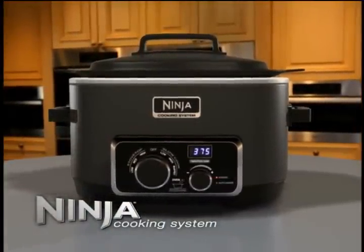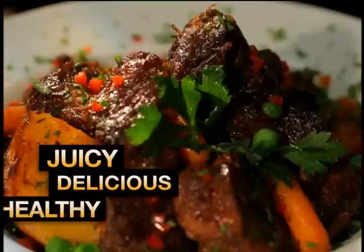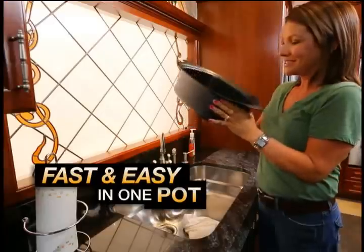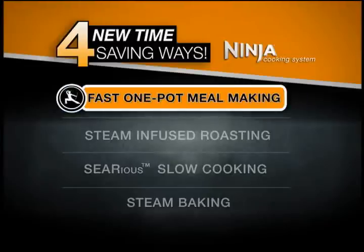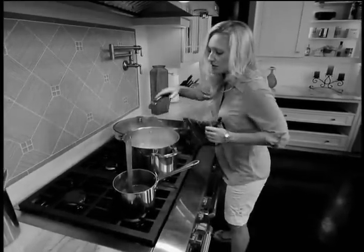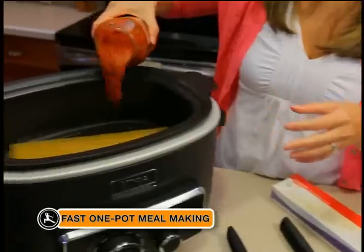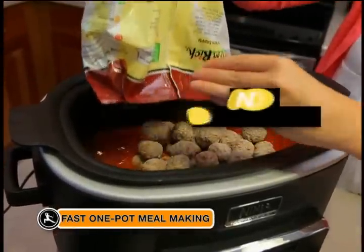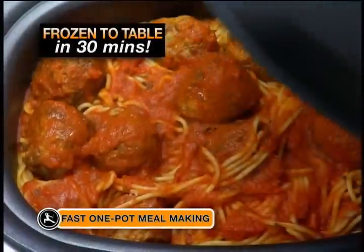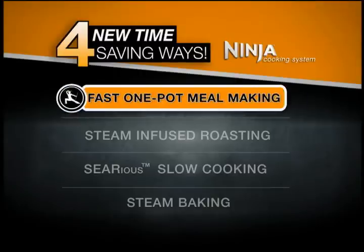Only the Ninja Cooking System gives you four new time-saving ways to make juicy, delicious, healthy family favorites, all done faster and easier in one pot. First, it's the Ninja's fast one-pot meal making. Even a simple meal like spaghetti and meatballs involves a lot of pots, pans, and clean up. With the Ninja, just add dry pasta, water, sauce, and frozen meatballs straight from the freezer — no defrosting needed. 30 minutes later, you have a delicious homemade meal. That's the Ninja's fast one-pot meal making.